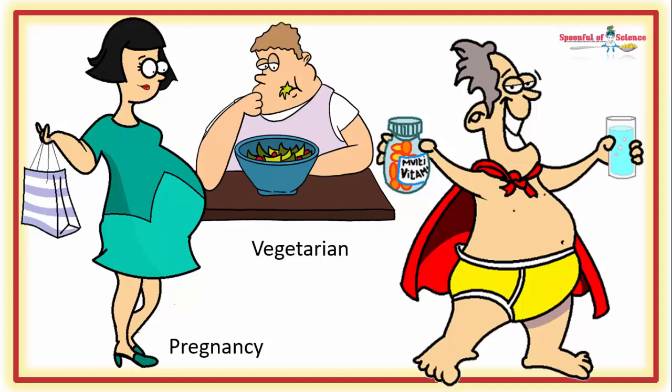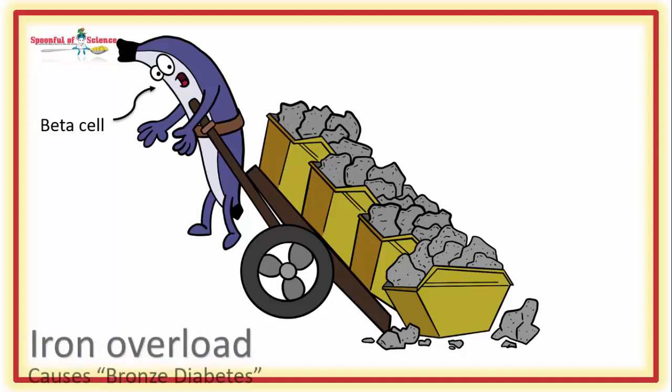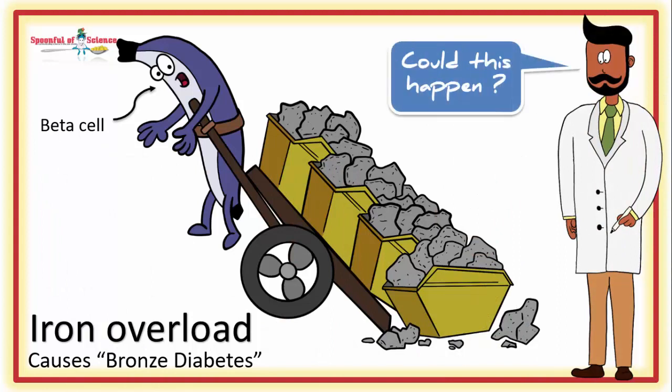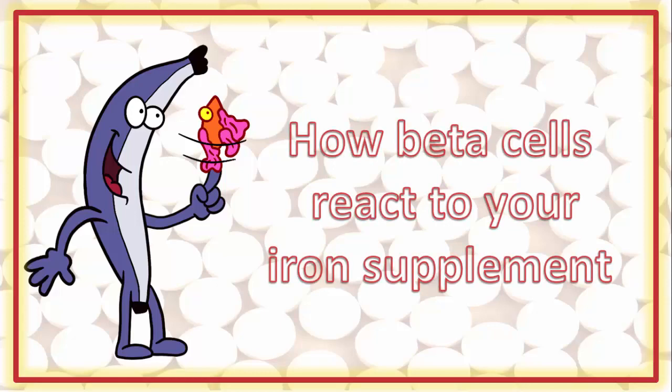Whatever your reason, have you ever stopped to think what happens when you take that iron supplement? Could there be unforeseen consequences for your beta cells? Iron overload has been implicated in bronze diabetes — the diabetes that strikes people with hemochromatosis. So it's a valid question, and one that a team of Indian researchers decided to ask. Join us for this episode of Better Body Chemistry TV, as we find out how your beta cells react to your iron supplementation.